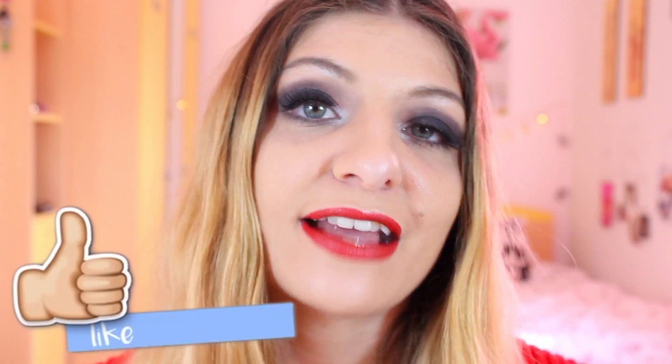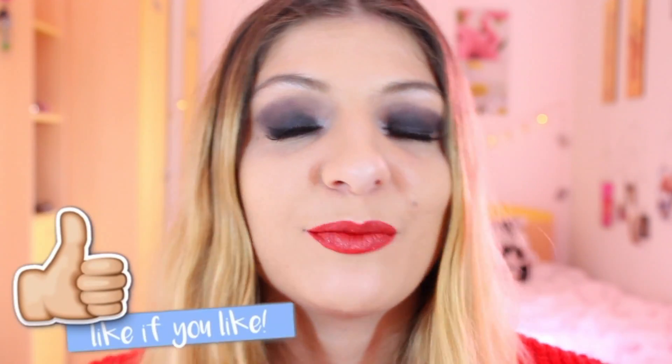If you want to see how the products test out and what I use to create this look, then keep on watching. If you like this video give it a thumbs up, and if you want to see more then press subscribe. Bye guys and Happy New Year!